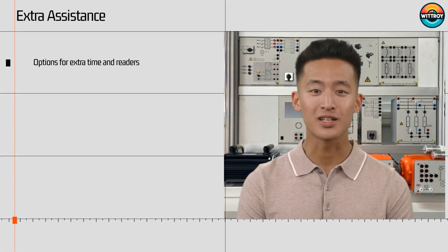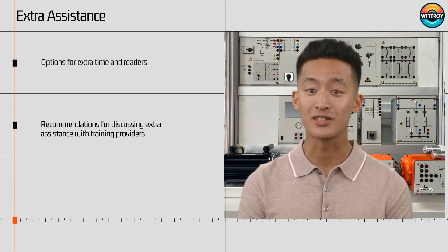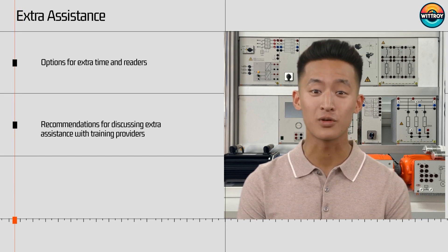If you need help with sitting exams, extra assistance is available. You can apply for additional time or a reader, though this comes with an extra cost. Discuss your options with your training provider before applying for assistance.